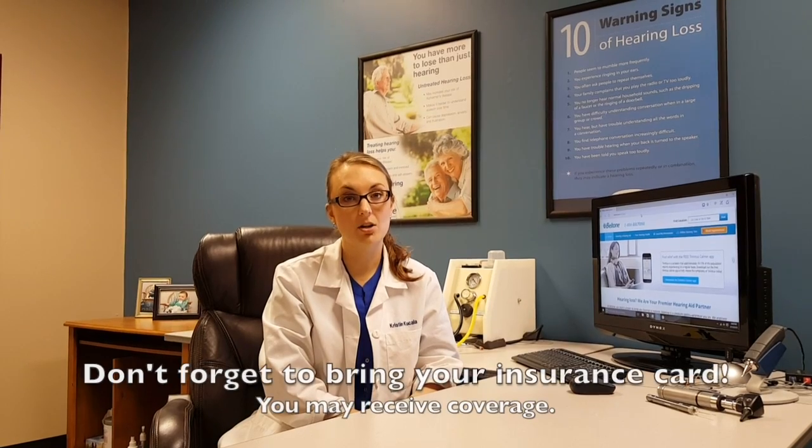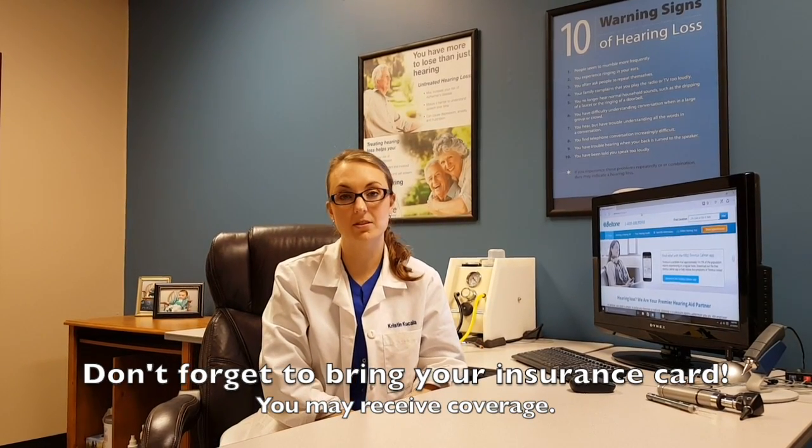On the day that you come, you will meet with our PCC, our patient care coordinator. They'll have a little bit of information for you to fill out and they'll take a copy of your insurance card to see if you have any benefits available.